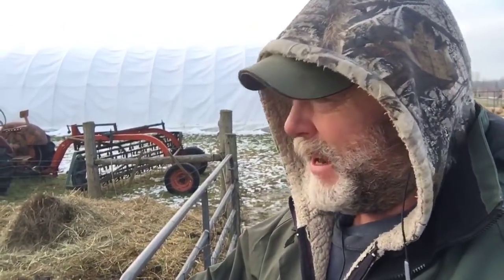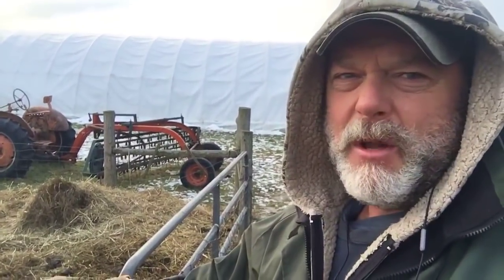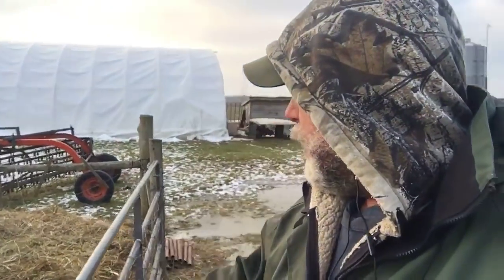Hey, this is Mark coming to you from Baker's Green Acres. I didn't make it to the whiteboard today — life kind of happened, we were doing some processing today. It's still light out and we got some pretty good light, got to see the sun a little bit, some blue sky. So while the light is still good I thought I'd come out and show some of the things I've been talking about lately.